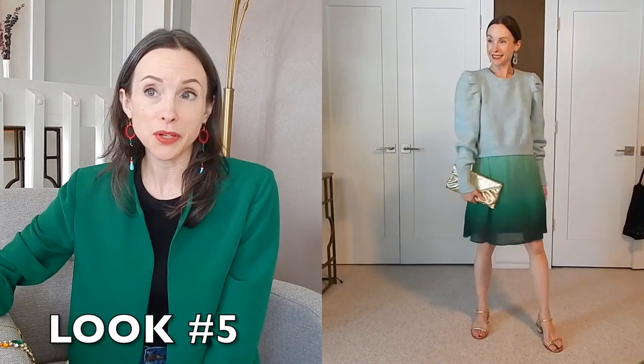For look number five, I went with a light aqua or blue color paired with the green. I love this sweater — I got it thrifting last year — I love the color and the puffy sleeves. I could also see this kind of top paired with a green tailored pant, whether a pencil pant, wider leg, or straight leg. This time I added metallic gold — a metallic gold handbag and metallic gold sandals — and earrings that match the sweater.